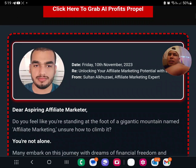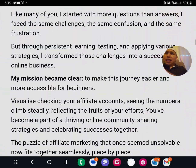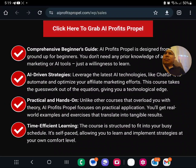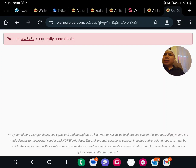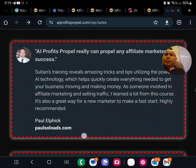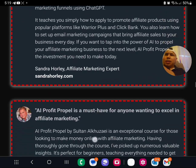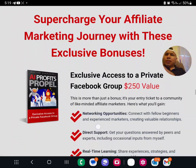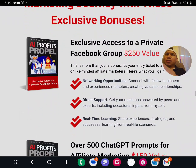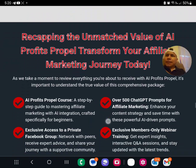Since 2017 I've been deep in the affiliate marketing game, and today I've got something that's going to change your game entirely. You're eager to dive into affiliate marketing, but it's like a jungle out there and you're lost without a map. AI Profits Propel isn't just a course — it's your compass to success. We're building an ecosystem that works for you 24/7, 365 — sleep, vacation, your business keeps running.